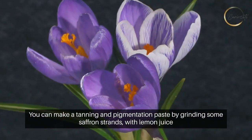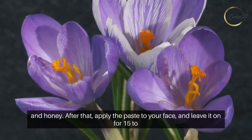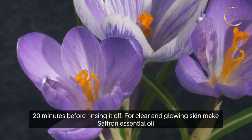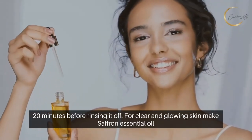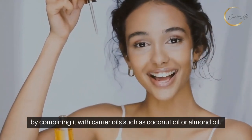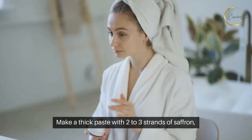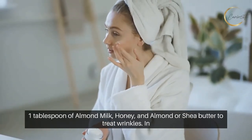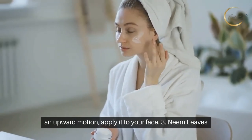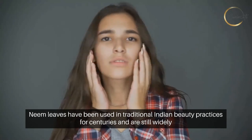You can make a tanning and pigmentation paste by grinding some saffron strands with lemon juice and honey. Apply the paste to your face and leave it on for 15 to 20 minutes before rinsing it off. For clear and glowing skin, make saffron essential oil by combining it with carrier oils such as coconut oil or almond oil. Make a thick paste with two to three strands of saffron, one tablespoon almond milk, honey, and almond or shea butter, applying it to your face in an upward motion to address wrinkles.